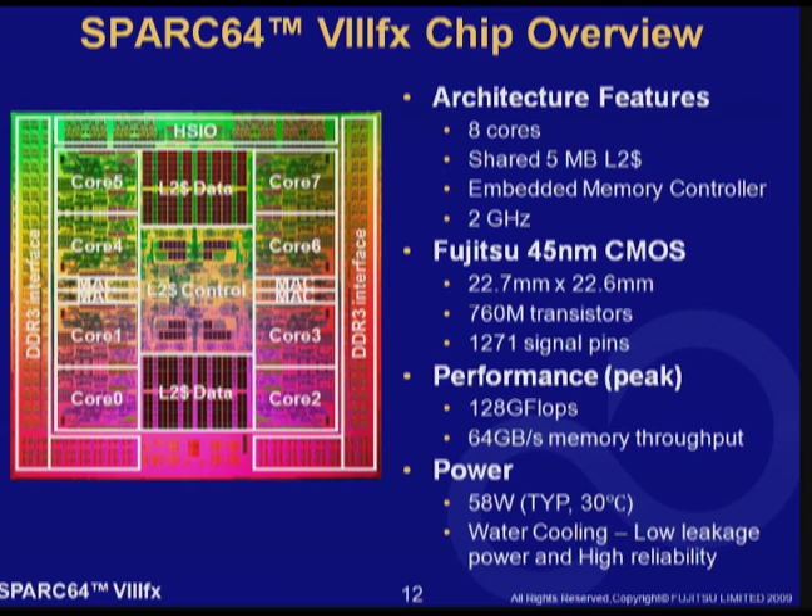Now let me talk about the first chip which implements HPC-ACE. This is a die photo of SPARC 64 8FX. The chip includes 8 identical cores and 5 MB shared L2 cache. The chip also integrates a memory controller which is connected directly to DDR3 DIMM memory with peak throughput of 64 GB per second. The chip is fabricated with Fujitsu's 45-nanometer CMOS technology. The die size is 510 square mm and 760 million transistors are included.